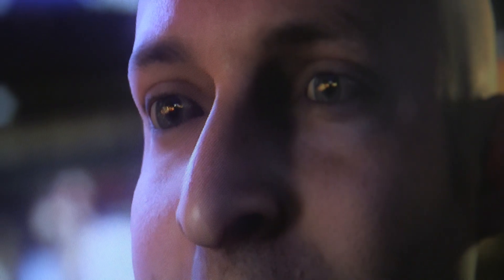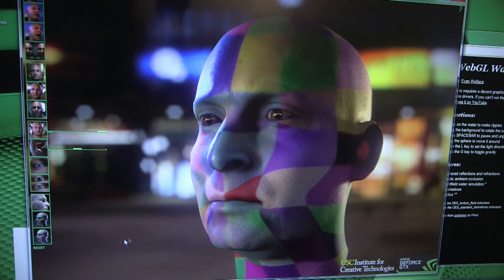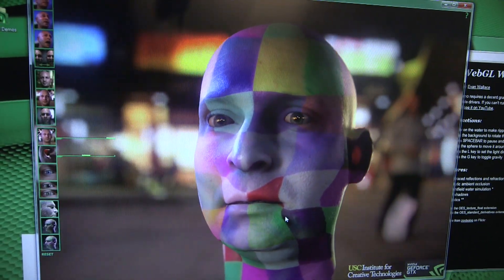HTML5 and WebGL are GPU accelerated, so they can take advantage of a virtualized GPU. Our Grid Virtual GPU technology brings that capability to a broader set of users now.